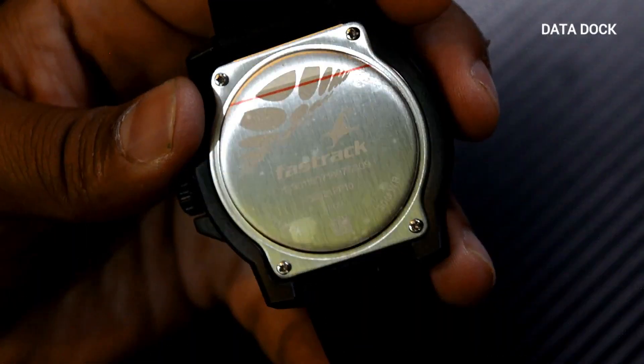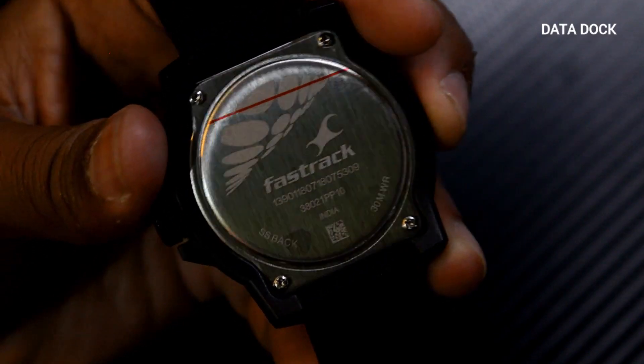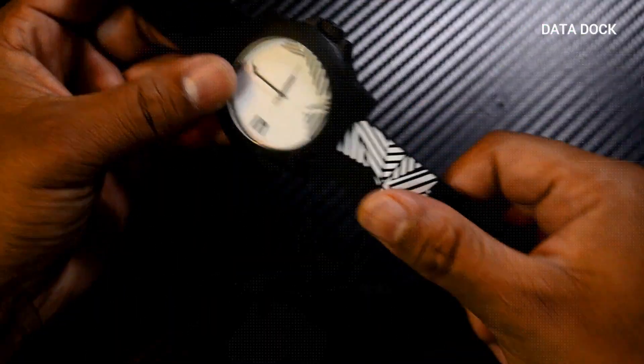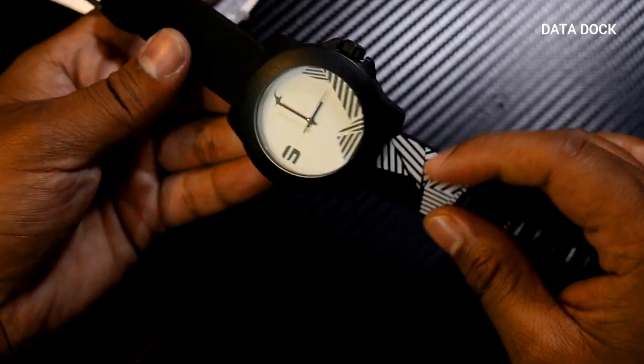If you need any other option, you can buy one watch. This watch has a very good looking design — both men and women can wear it. It is simply good. In fact, I have used a lot of Fastrack and it's good quality in terms of price.